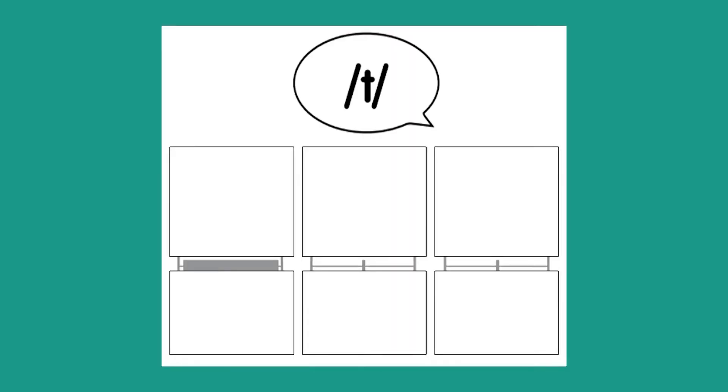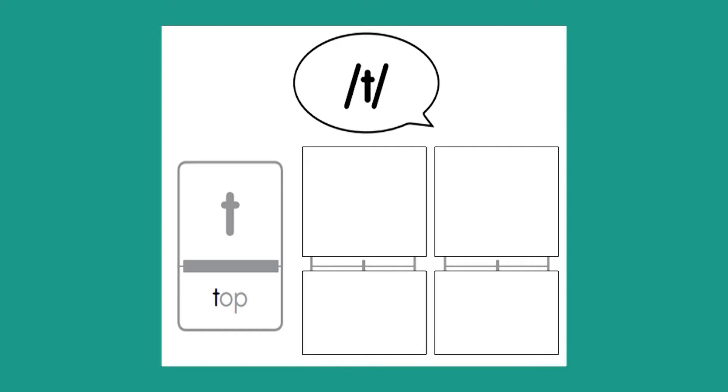All right, boys and girls. We see a letter. Can someone tell me what sound that letter makes? Great job — the sound is T. Now a letter has popped up. Can you tell me what this letter is? T. Very good. The last part is to tell me what word has the T sound in it. Do you know what the word is? That's right — the word is talk. Good job.